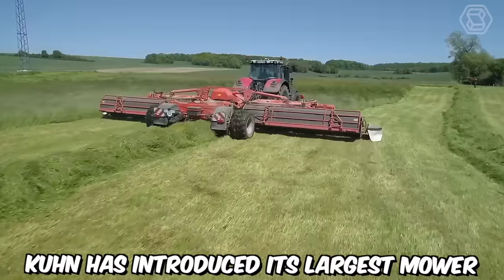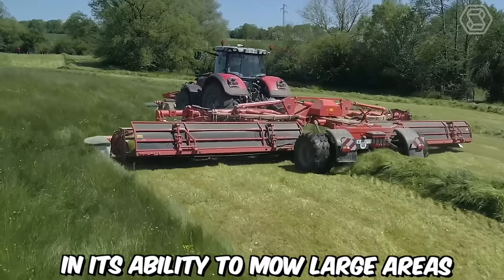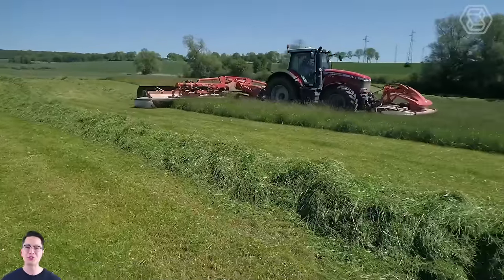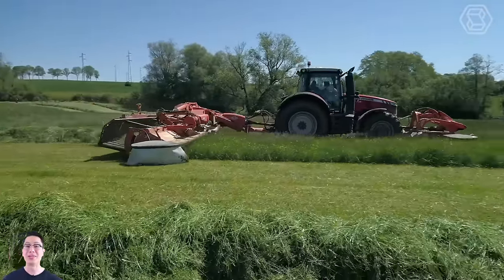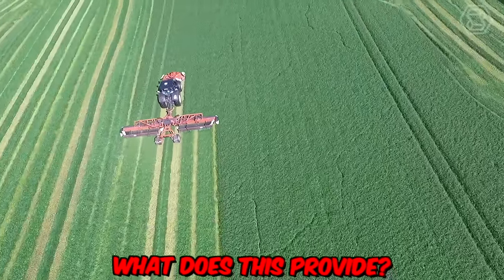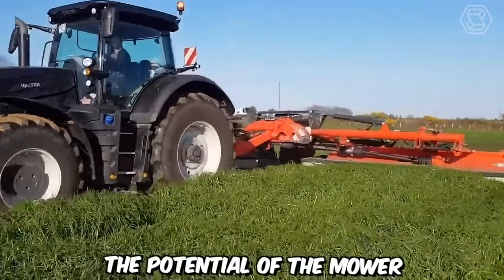KUN has introduced its largest mower, and its significant advantage lies in its ability to mow large areas while significantly reducing fuel consumption and labor. The mower is also equipped with a convenient conveyor that transports the cut material into rows of specified size, which simply allows the farmer to fully utilize the potential of the mower.